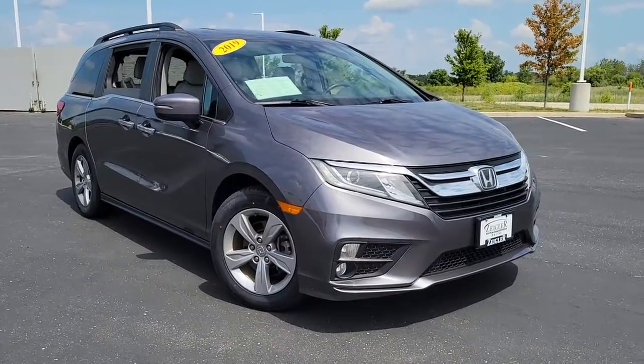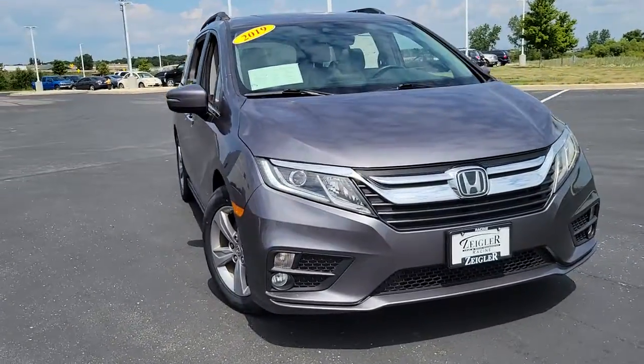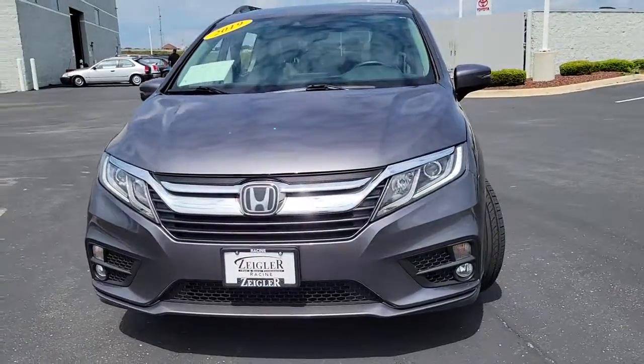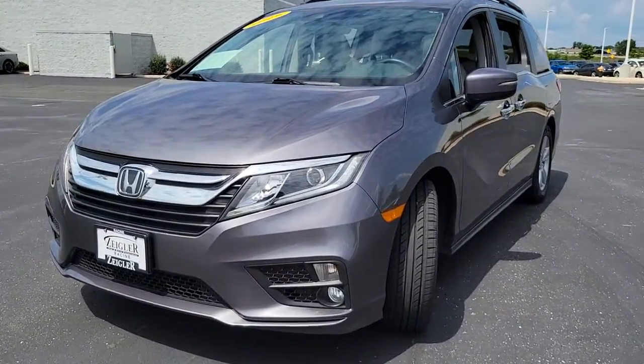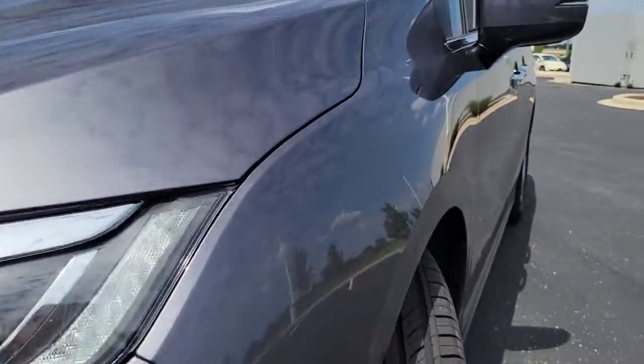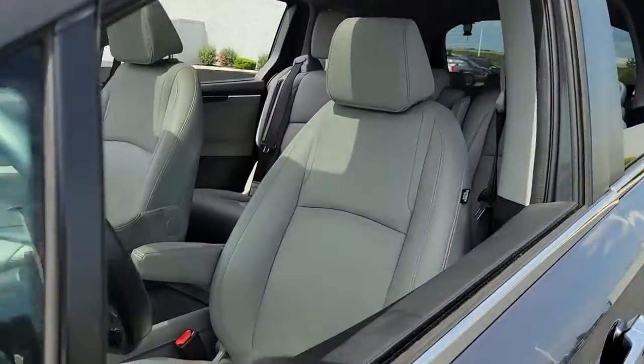Here is a wonderful 2019 Honda Odyssey. With less than 40,000 miles on the odometer, this vehicle stands out from the rest. Look forward to even the most ordinary outings when you drive this sleek, comfortable Odyssey.